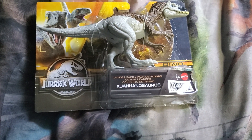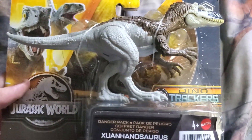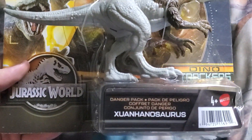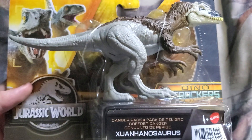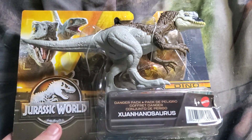Hey guys, this is Cardinal Rick. Today I'm going to do a review on the Jurassic World Dino Tracker Stranger Pack Shunhanosaurus. We ordered this figure and it came today.